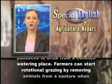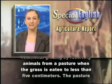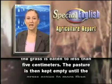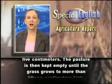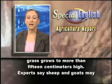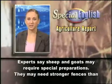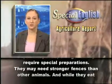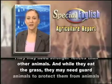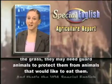Farmers can start rotational grazing by removing animals from a pasture when the grass is eaten to less than 5 centimeters. The pasture is then kept empty until the grass grows to more than 15 centimeters high. Experts say sheep and goats may require special preparations. They may need stronger fences than other animals. And while they eat the grass, they may need guard animals to protect them from animals that would like to eat them.